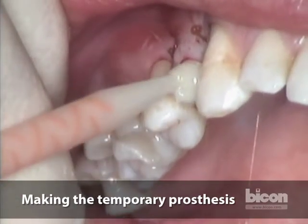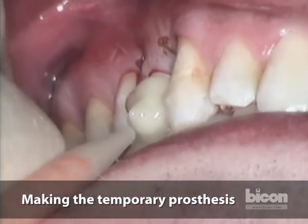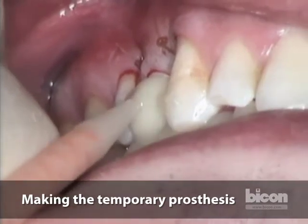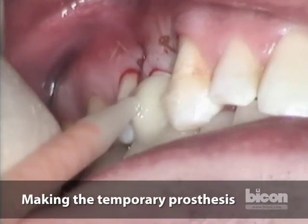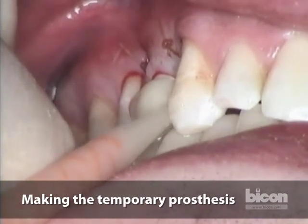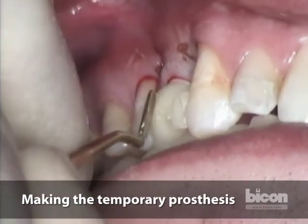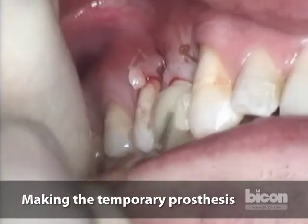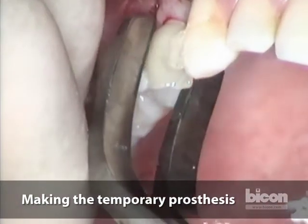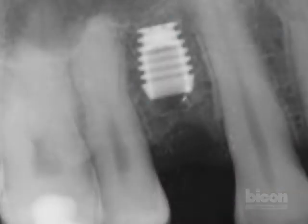The key is to extrude the composite material slowly. The tongue just cleared the material from the palate. The patient is asked to open so the provisional restoration can be shaped and set properly.